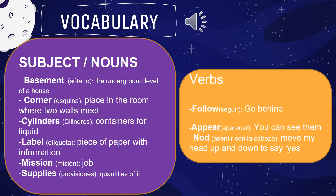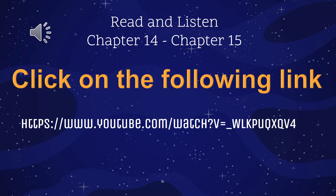Now let's read the chapters. Congratulations — you are ready to read chapters 14 and 15. Click on the following link and watch the video. This video contains both chapter 14 and chapter 15.